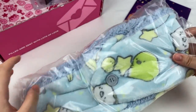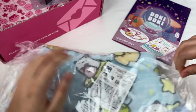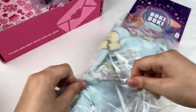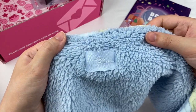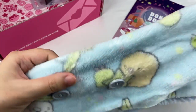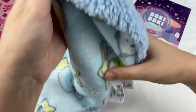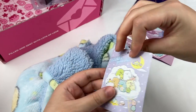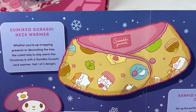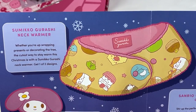This next item looks Simiko Kurashi themed. Taking it out, you can put this around your neck to keep it warm — it's held together with a little button. It has a cute Simiko Kurashi tag and is super fluffy and soft, with cute Simiko Kurashi characters and a star theme. I love the little tapioca — they're adorable! This is the Simiko Kurashi neck warmer. It says whether you're wrapping up presents or decorating the tree, the cutest way to stay warm this Christmas is with the Simiko Kurashi neck warmer. Get one of two designs.